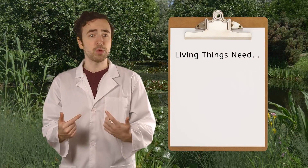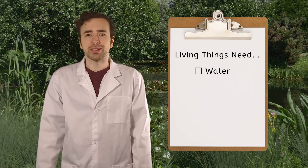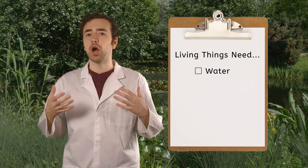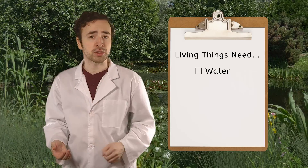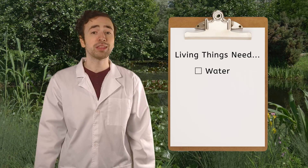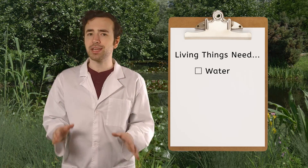You might remember from a previous lesson that every living thing, like animals, plants, and even humans, need water to drink. Without it, we just couldn't survive. But most animals, including humans, can't process all the salt found in ocean water if they drank it. That's why we feel thirsty after eating a salty snack. So most living things need access to fresh water to live. That's part of why so many living things thrive in a fresh water biome — they have plenty of water to drink.